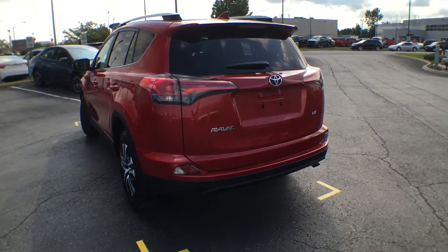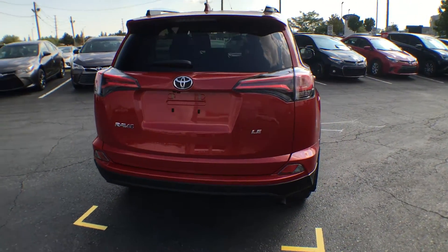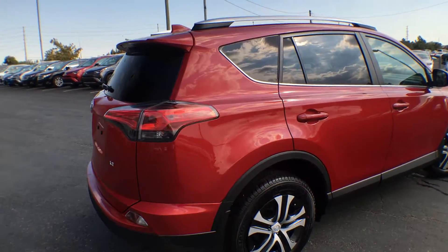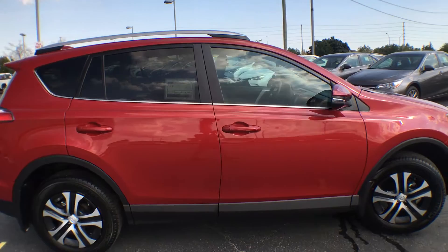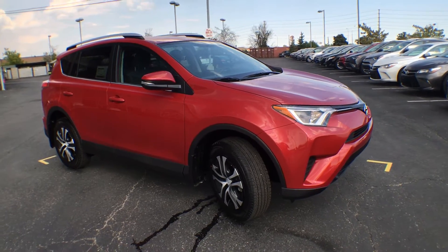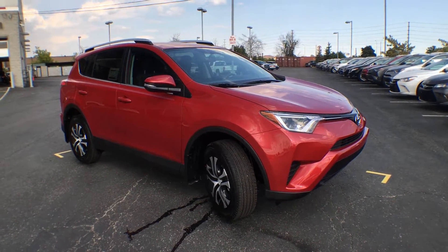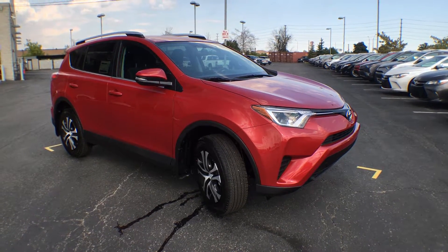On the rear here we have our lift gate which of course has its own windshield wiper and more chrome badging. Tail lights come up along the side of the vehicle, we have silver painted roof rails, chrome outlining all of the windows, and signals integrated on your mirrors. So there you have it — the 2016 RAV4 Front Wheel Drive LE with an upgrade package in Barcelona Red Metallic.